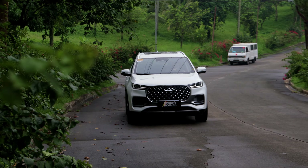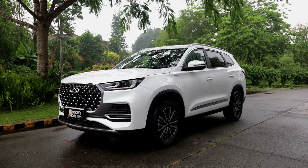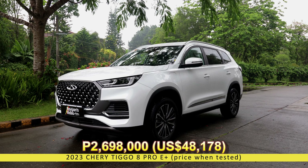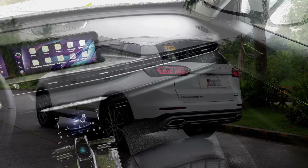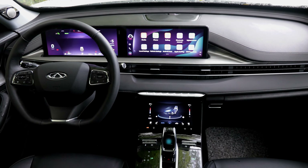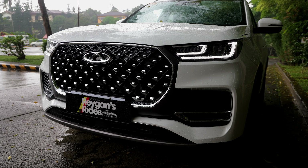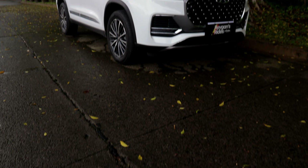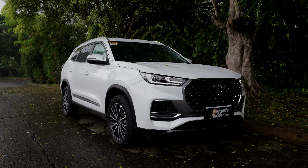Of course, the asking price also went up because nothing is free nowadays, but for only 2,698,000 Philippine pesos, the Tegu 8 Pro E+ is still the most affordable seven-seater plug-in hybrid in the country today. So what sort of features did they add and does it justify the price increase? Let's find out.